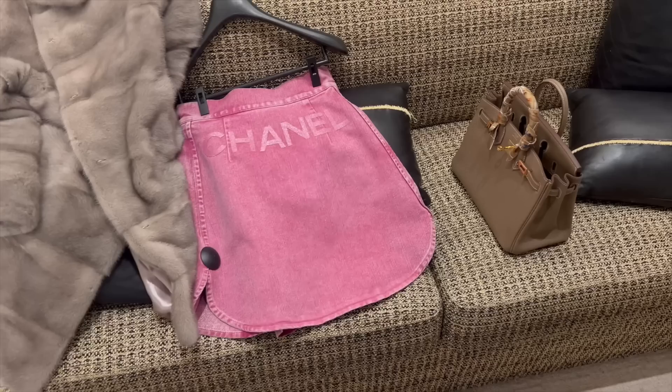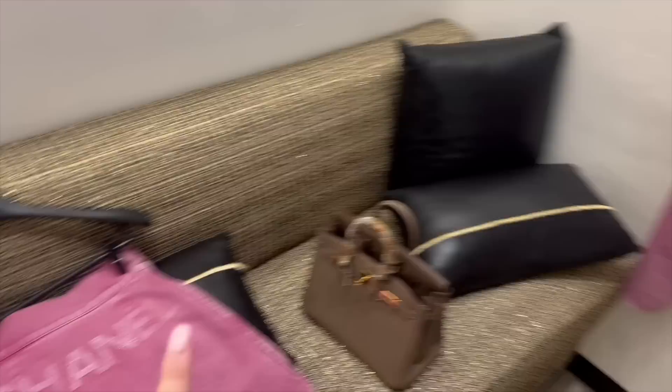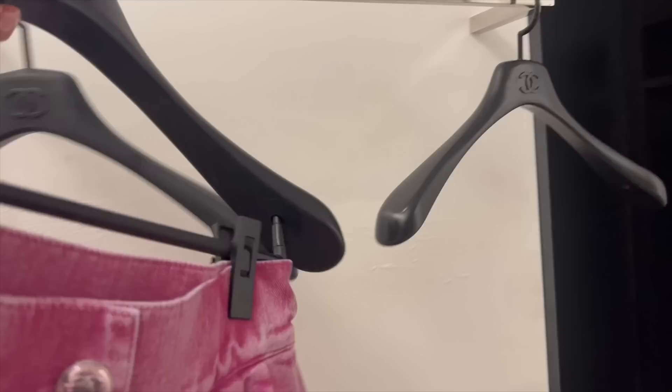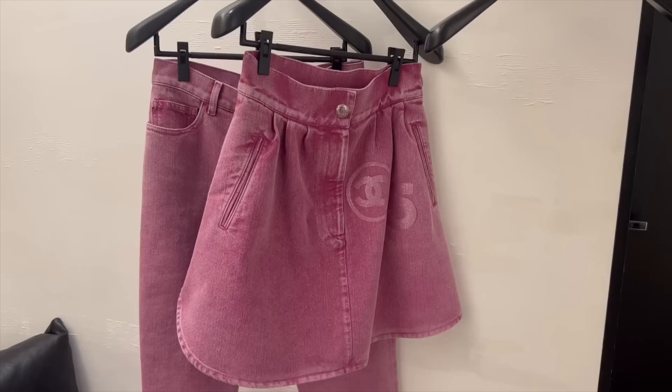Let me know what you think — does it give you pajama vibes too? They also brought me this skirt. I haven't tried the jeans on yet — if I like how they look I'll show you, otherwise you won't see them. They also come in gray. As for the skirt, I really like it but I don't really wear skirts. It's high-waisted — this is actually the back, and this is the front. It has the Chanel logo and the number five.